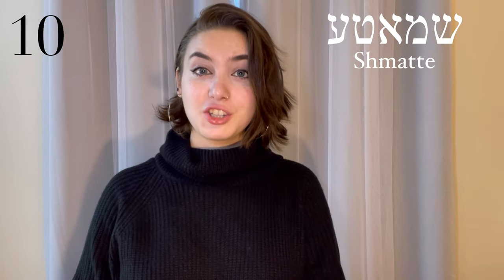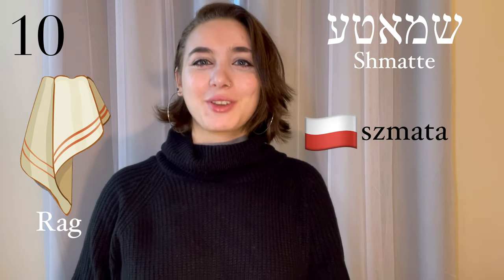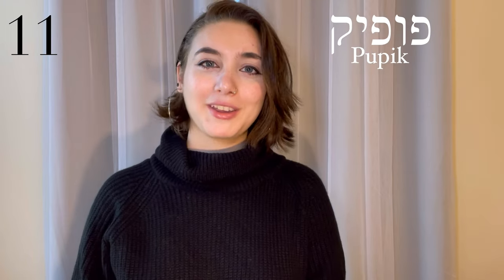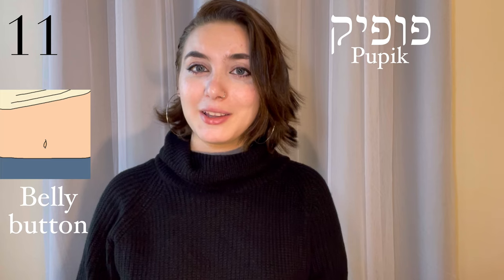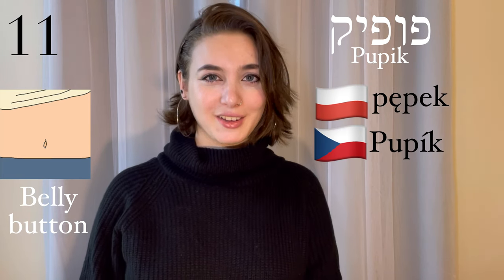Smata, a rag. This is a Polish word — smata. Pupik, a belly button. This comes from Polish and Czech — pupik. Probably one that surprised me the most.